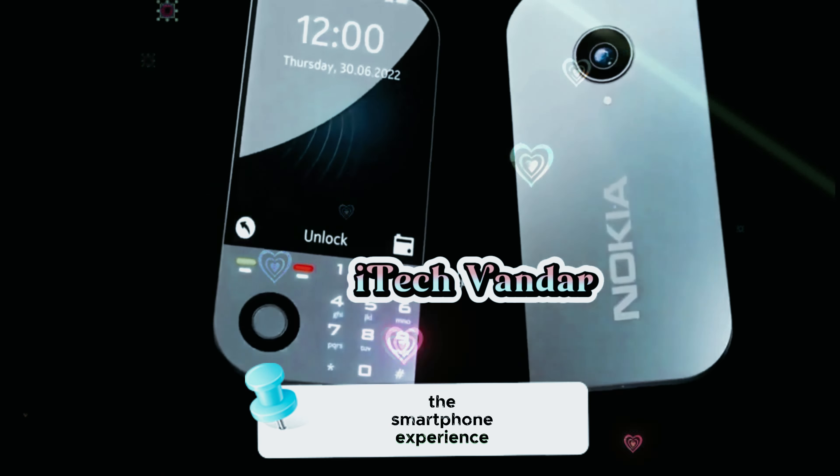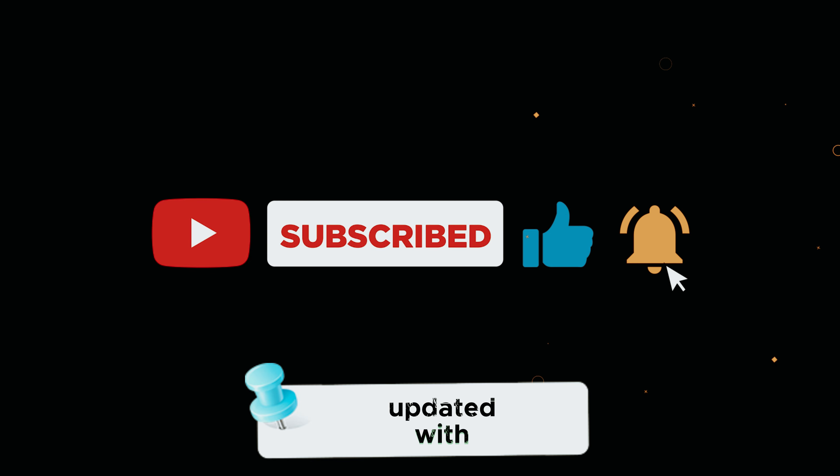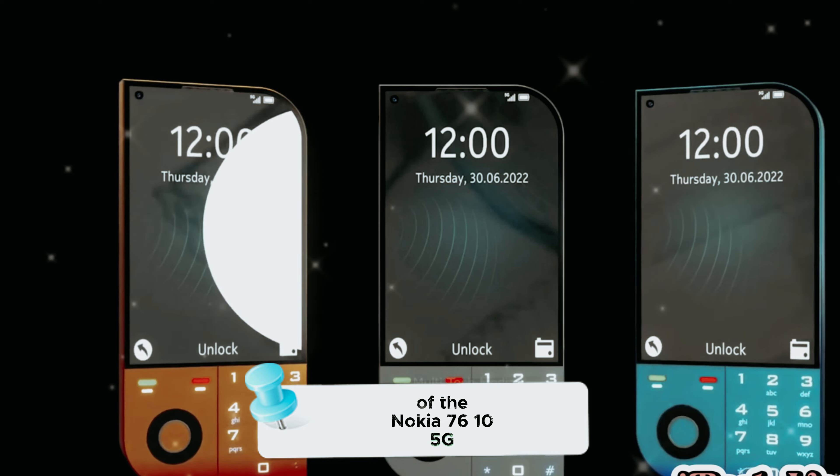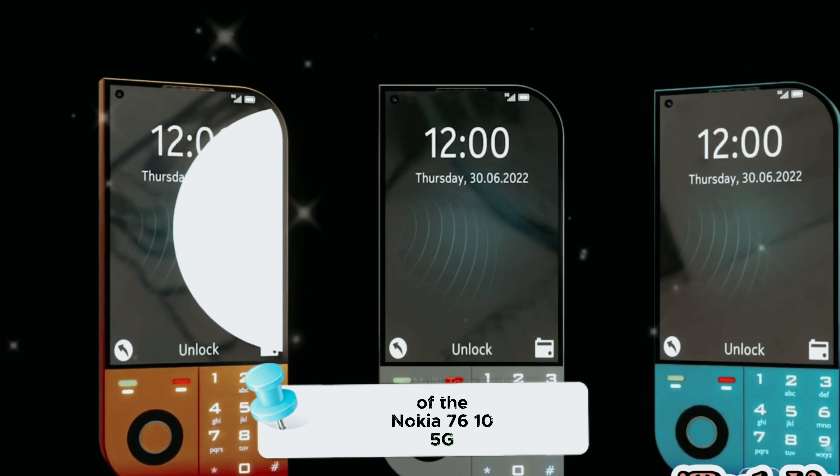Before we delve into the specifics, don't forget to subscribe and hit the bell icon to stay updated with the latest tech reviews and releases. Now, let's jump into the details of the Nokia 70610 5G.